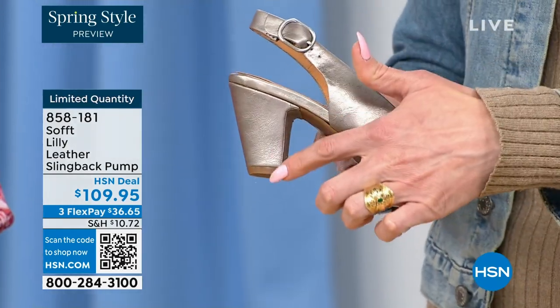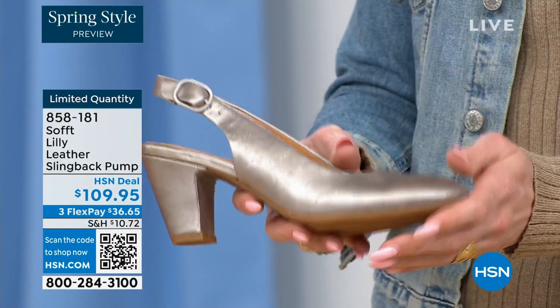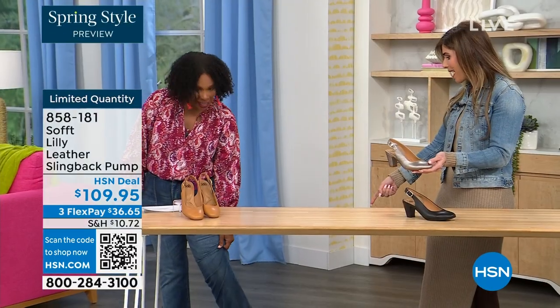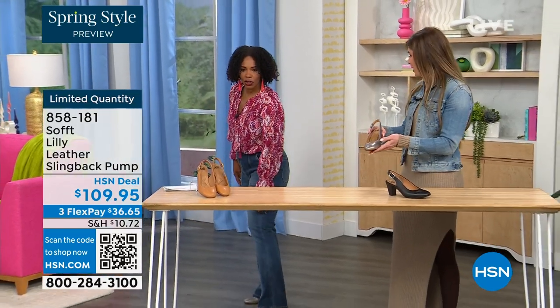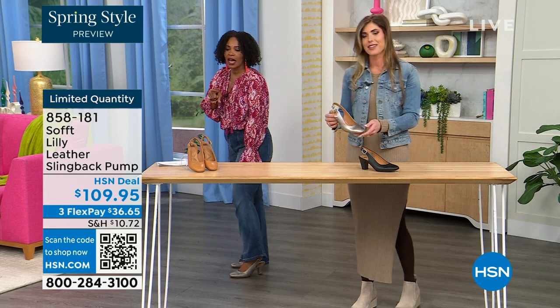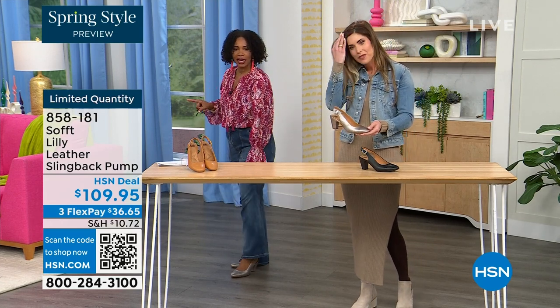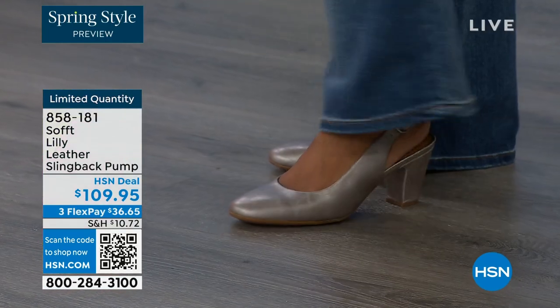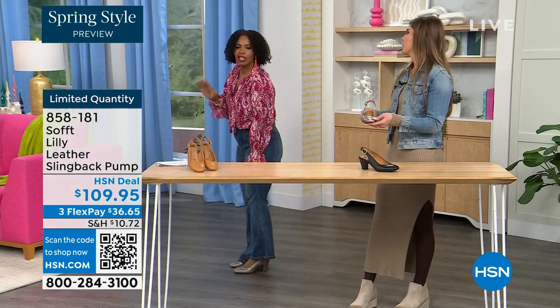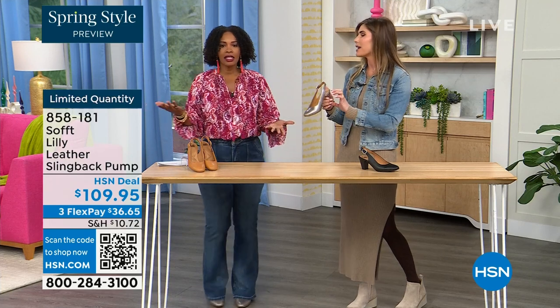This is also a wrapped heel, so it's all in tandem — really like monochrome. I pop these on — I'm wearing these in pewter. We also have them in caramel and then in black. It's adorable. I pop them on and I'm not pitched forward — they're not too high. It's the perfect heel height.